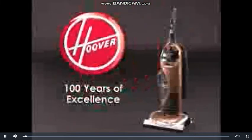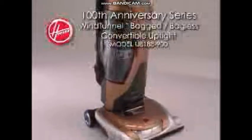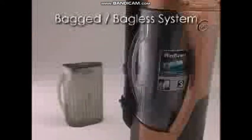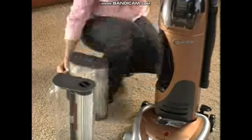Hoover, celebrating 100 years of excellence in floor care with the all-new Hoover Anniversary Series Wind Tunnel Bagged Bagless Convertible Upright — loaded with deluxe features, including a unique bag or bagless system and a sleek new design. The Wind Tunnel Bagged and Bagless Convertible Upright lets you choose between a bagged dirt cup for big cleaning jobs or a bagless system for routine household cleaning.